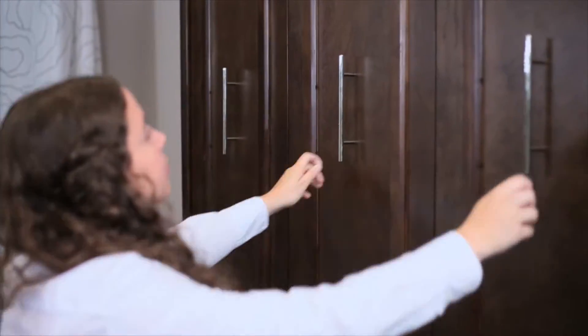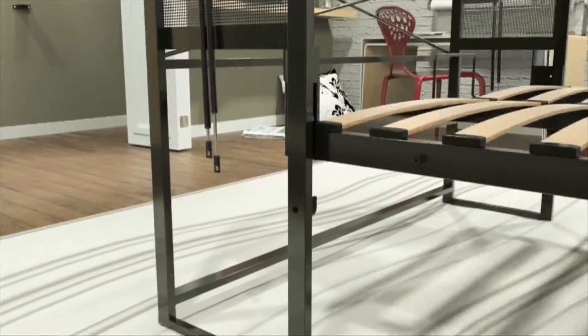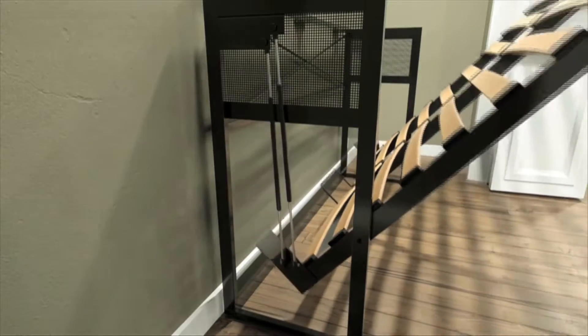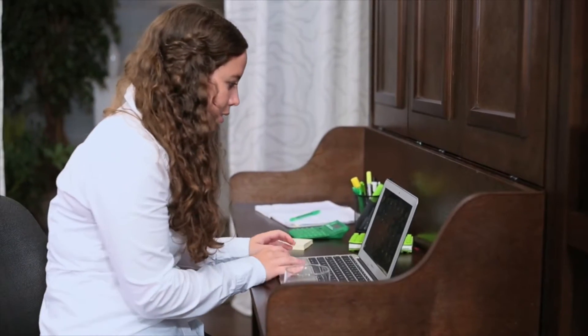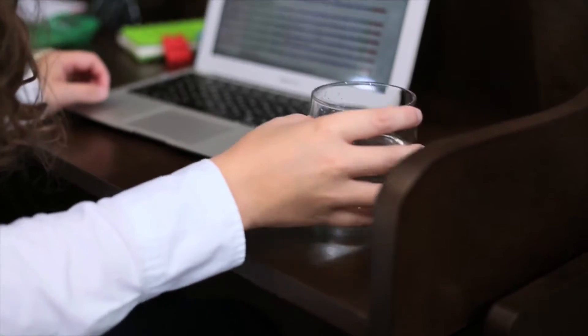Crafted in solid wood and veneers and engineered with European slats for great comfort, this easy-install patent-pending wall bed is a breeze to put together. This Coventry double bed is one of our most creative designs yet.